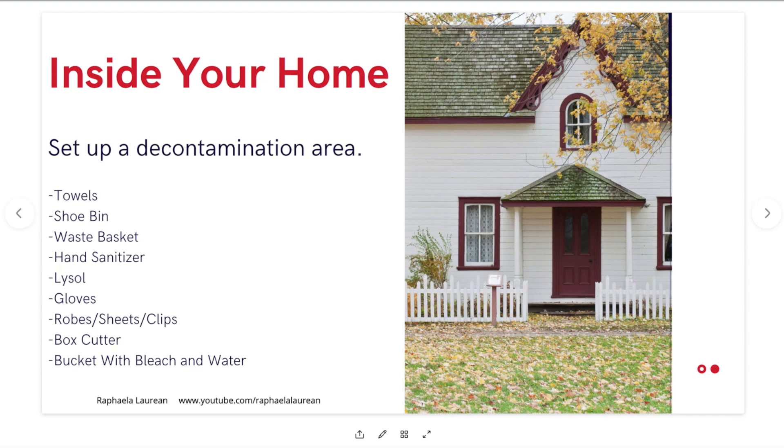In that decontamination area I would have things like towels, a shoe bin, a waste basket, some hand sanitizer, Lysol spray, gloves, robes, sheets or clips, a box cutter, and a bucket with bleach and water. We're going to go through quickly how you would use those things and why you would need them.